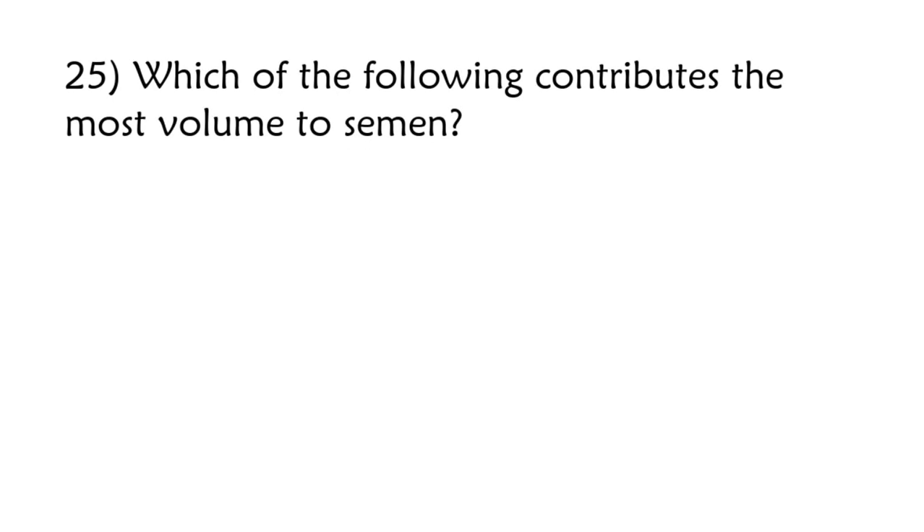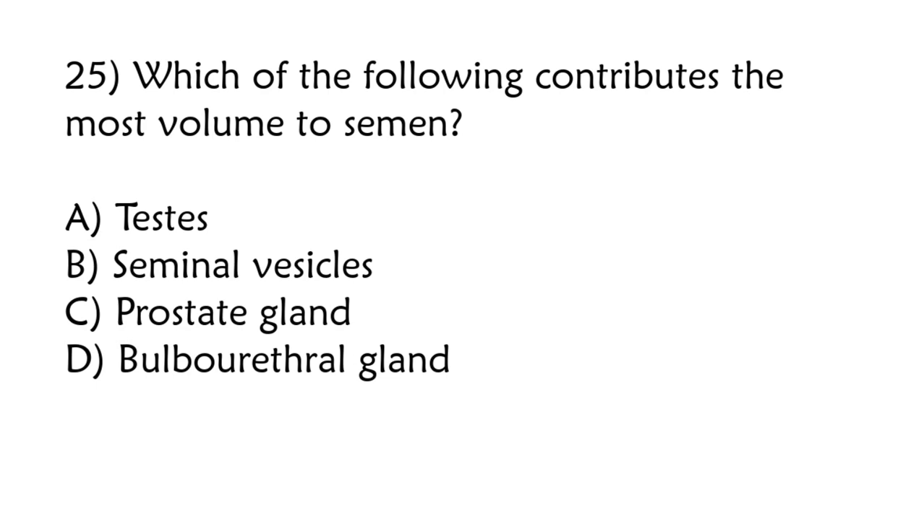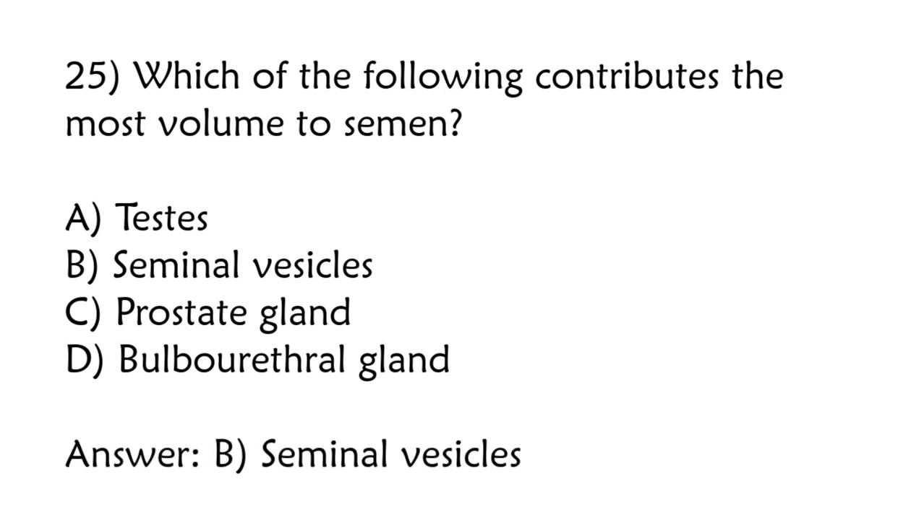Which of the following contributes the most volume to semen? Testes, seminal vesicles, prostate gland, bulbourethral gland. Correct answer is option B: Seminal vesicles.